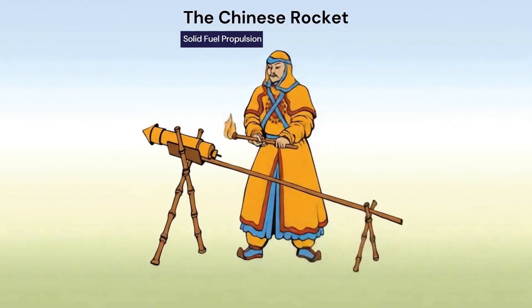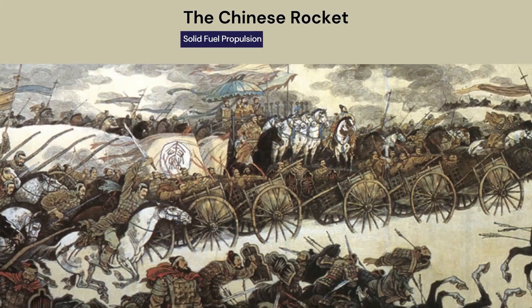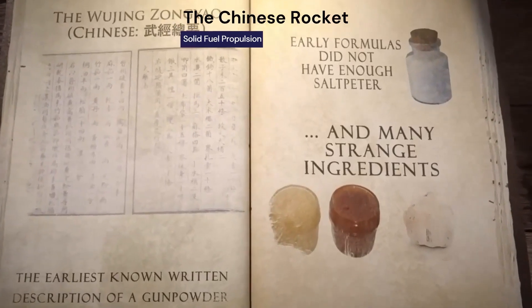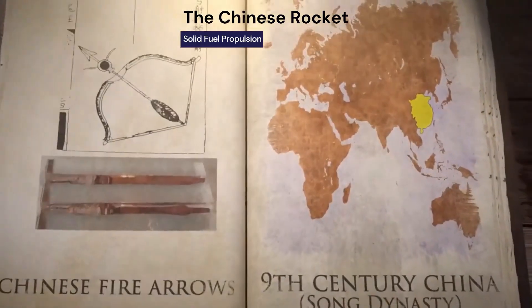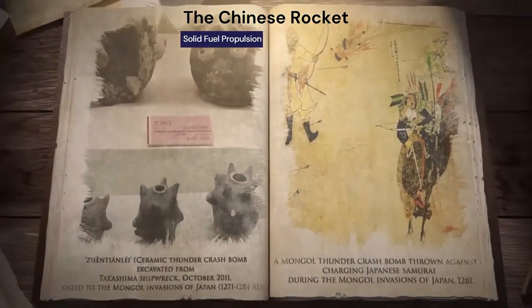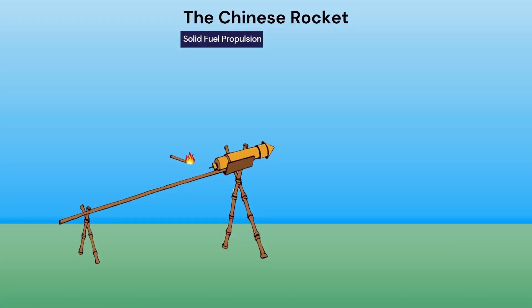In the 1200s AD, the Chinese made another leap using the reaction principle — not for machinery, but for warfare. By mixing charcoal, sulfur, and saltpeter (potassium nitrate), they created black powder, the basis of solid fuel rockets. By 1230 AD, records show that these rockets were used in battle, launched as weapons. Though rudimentary, this was one of humanity's first practical uses of controlled propulsion.